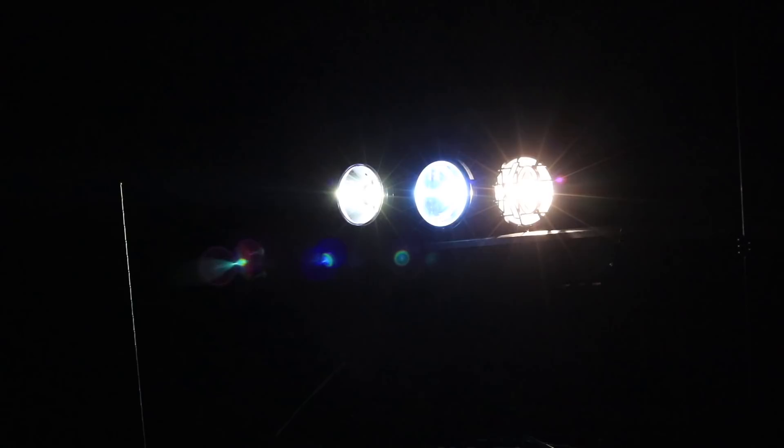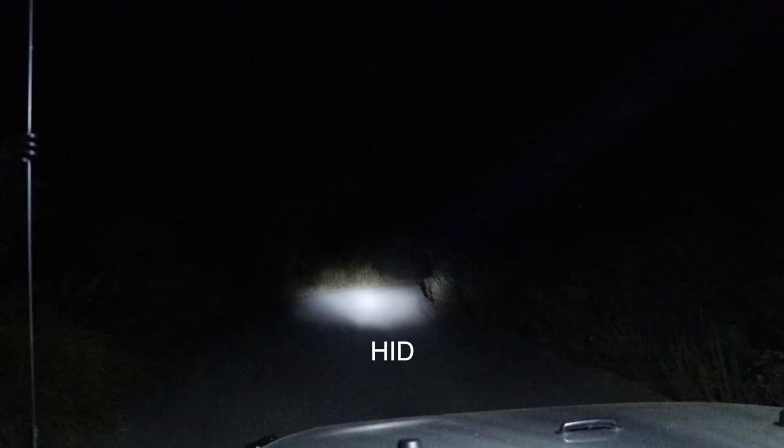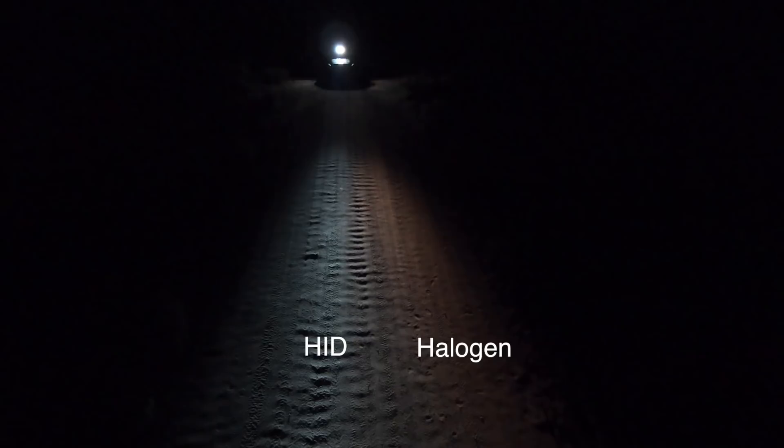In order as I light these up, we've got the halogen, the HID, and the LED. I did not expect the color spectrum to be so different between the three — I thought it would be pretty close, but there is really a big difference. Now all three are a spread pattern so the beams are very similar, and while they all illuminate the same amount of area, the HID is notably brighter. The LED and halogen are very similar, but the color of the halogen makes it appear less bright. Let me know what you think in the comments.